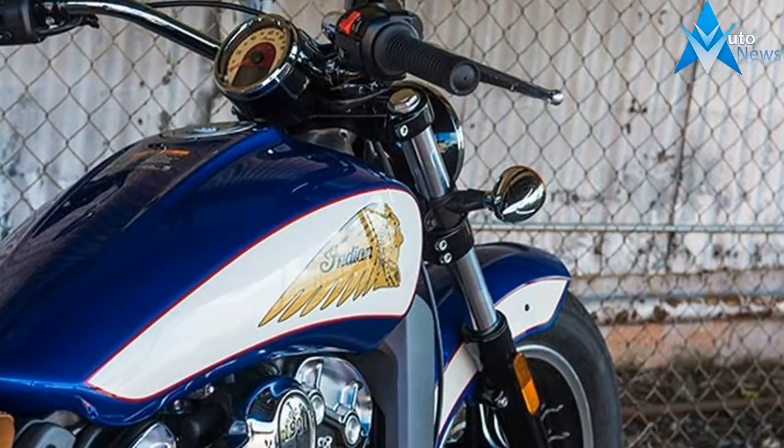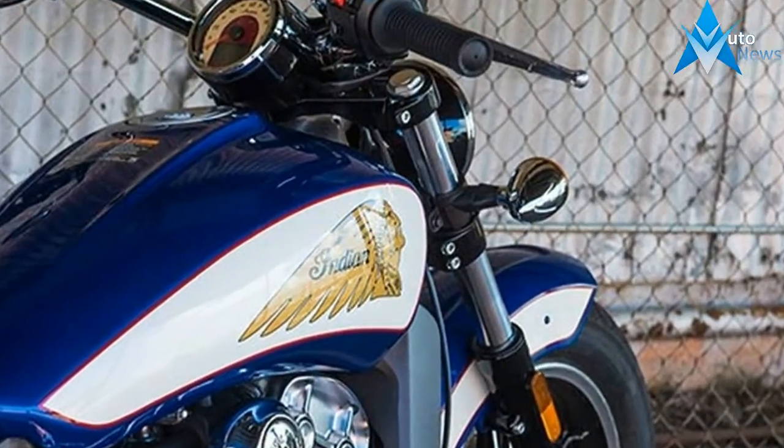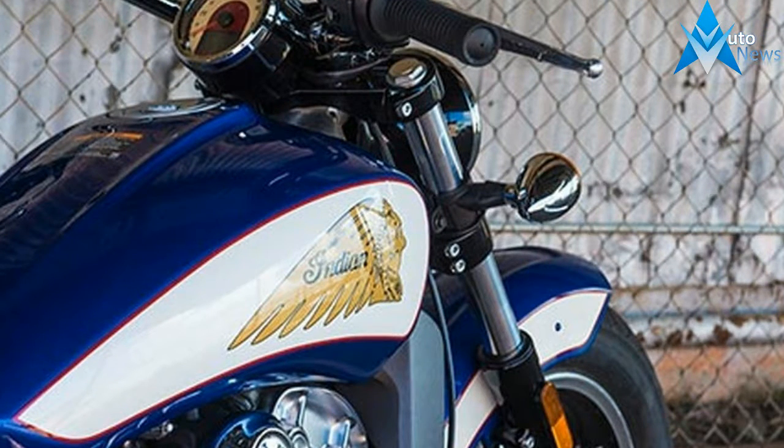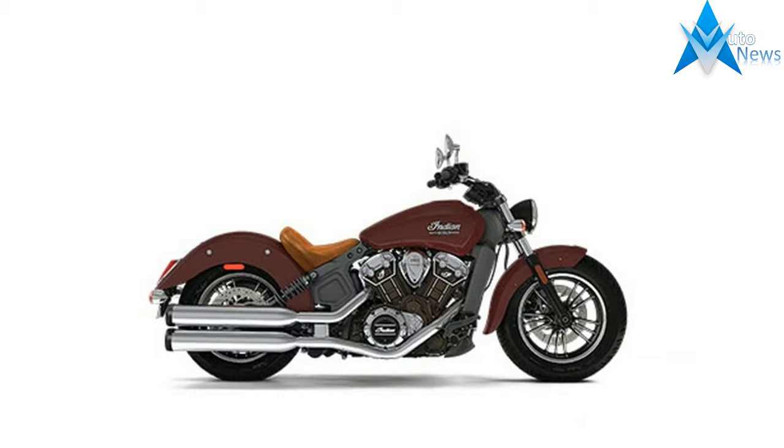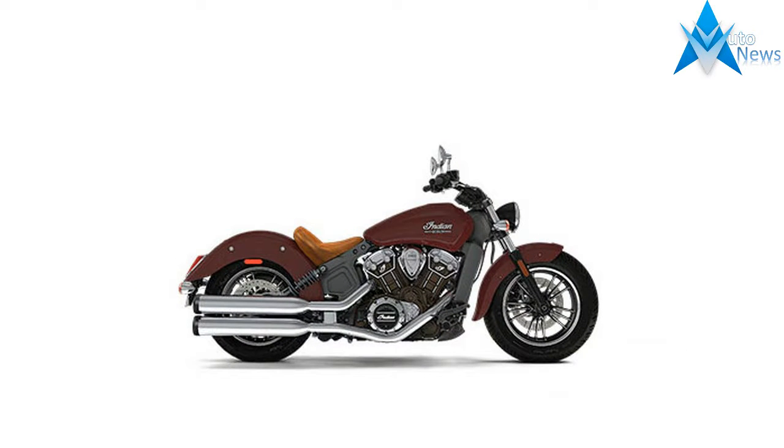Riding a landslide of awards, accolades and phenomenal sales success, the ever-classic Indian Scout is back for 2017.